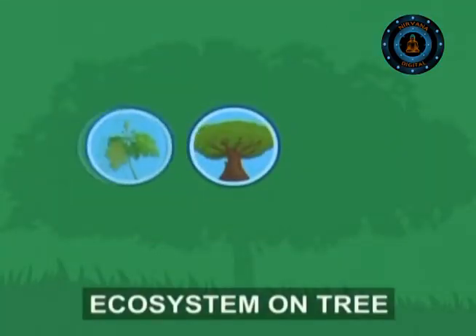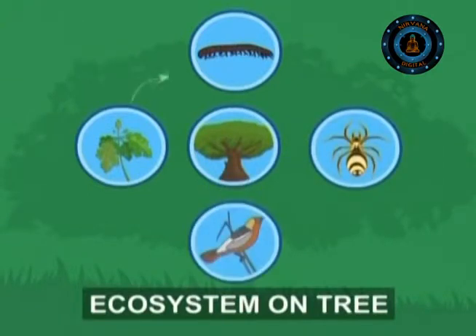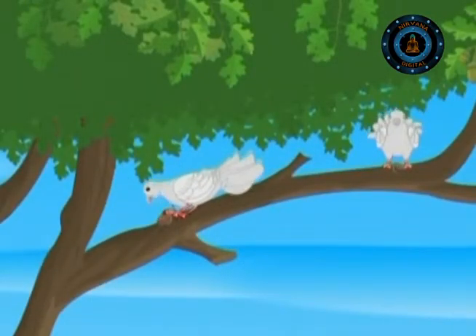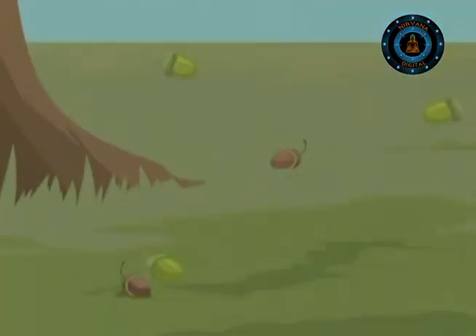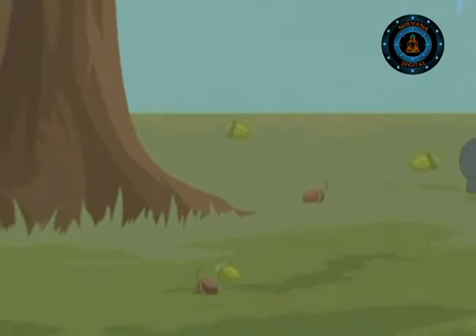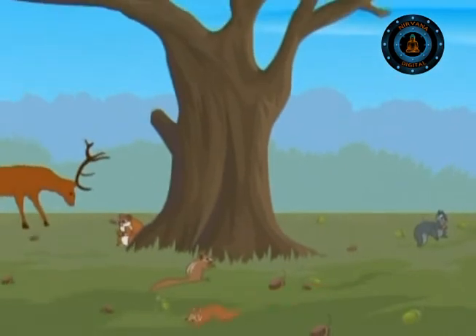It appears as if a single tree here is a different ecosystem. When the ripe acorns are thrown down by bigger birds like pigeons and crows, they are gathered by squirrels, deer and mice — all these in just one tree. And a forest of these can give shelter to countless wild animals.